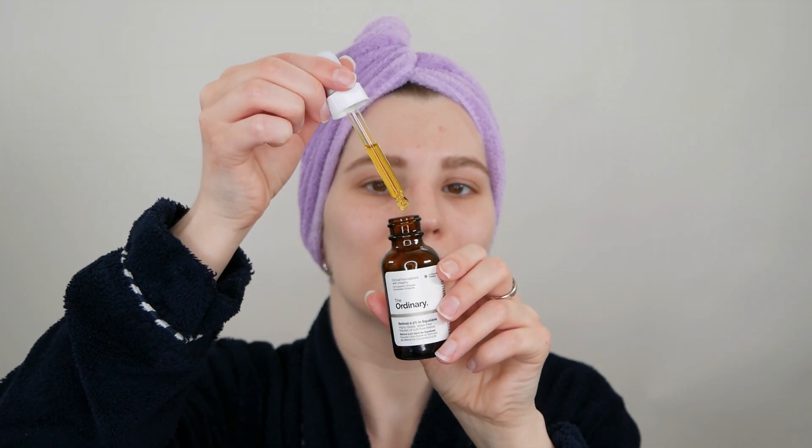I'm using the 0.2% Retinol in Squalane by The Ordinary, and since that one has a bit more of an oily feeling to it, I like to stick with two drops, because using too much can feel oily and greasy and it won't be able to fully sink into the skin. If you're using a lotion-like product such as from Paula's Choice, it usually recommends on the back of the packaging one or two pumps depending on the strength; for a cream, a pea-sized amount. For the Retinol in Squalane, I'm going to stick with two drops, use it between my hands, and gently apply it all over my face and neck.